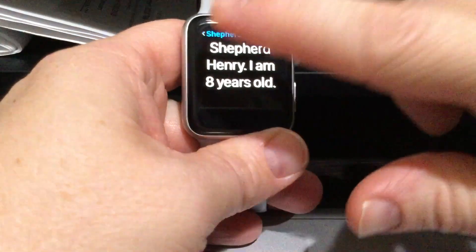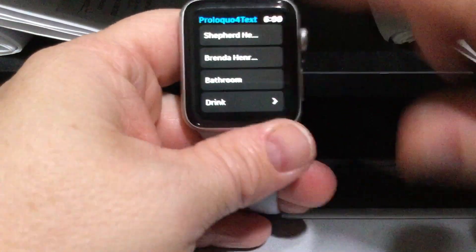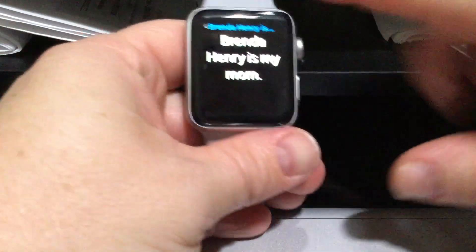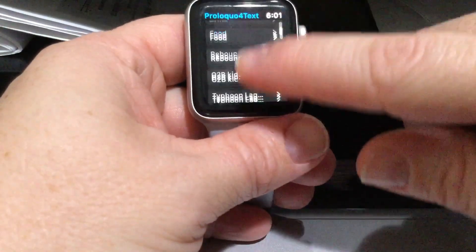If you tip your wrist, it'll show the text right side up to the person he's talking to. You can go back and navigate — so if a little kid is lost and someone asks 'what's your mom's name?', he can show them. I made categories to cover scenarios like that.